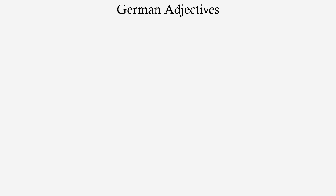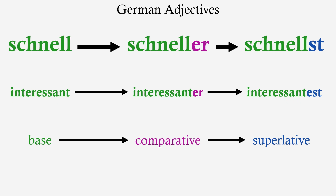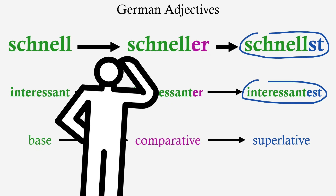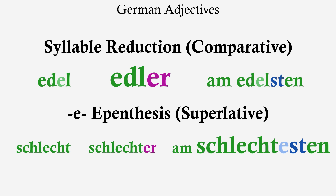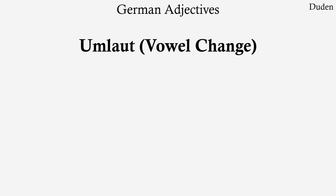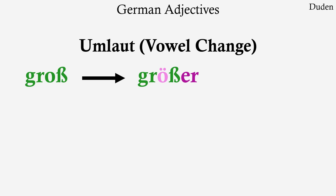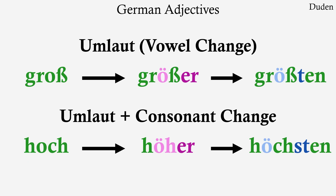So German adjectives are much easier — they always have an -er comparative and a -st superlative. Well, when superlative adjectives are used predicatively, they go in this special form for some reason. And there are other phonological processes going on as well. A lot of adjectives take umlaut for their comparative and superlative versions — that is, their vowels change, as in 'groß' to 'größer', 'größten'. And sometimes you get random consonant changes, like 'hoch', which goes to 'höher' in the comparative, and then 'höchsten' in the superlative.